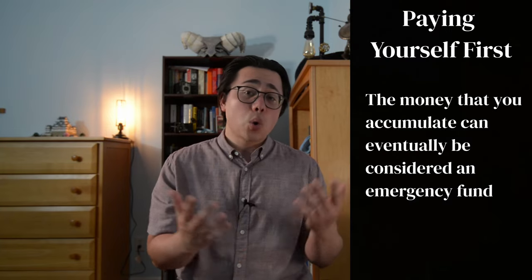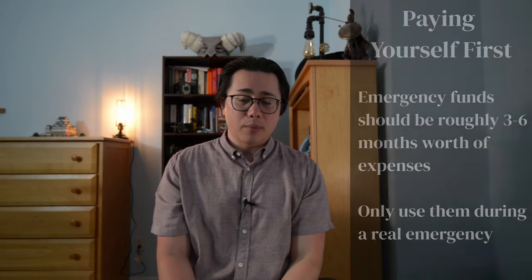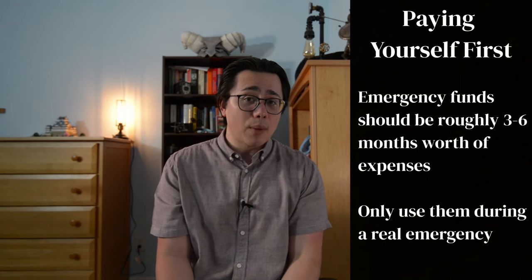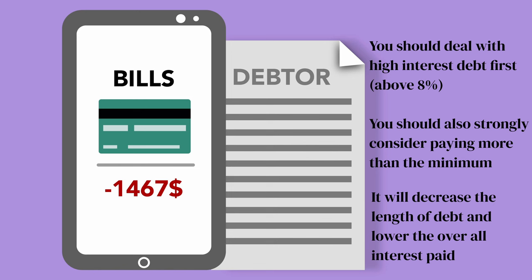This could be over months or even years, and at some point you can consider it an emergency fund. These funds should only be accessed during an emergency and should be roughly three to six months worth of expenses. This will give you peace of mind knowing that should an emergency come up, you'll be prepared. Now you're at the point where you start paying others. Of your debts, you should try to tackle the highest interest debts first — ones with interest rates above 8%. Paying more than the minimum required payment can lower the length of the debt, and more importantly, lower the overall interest you pay.